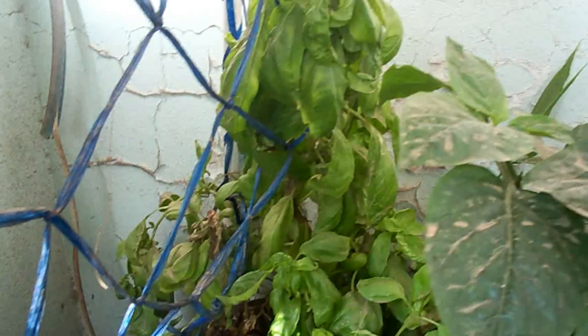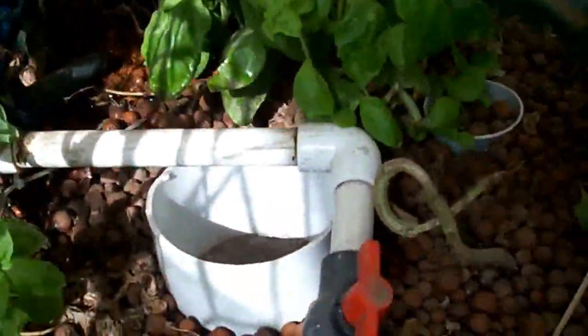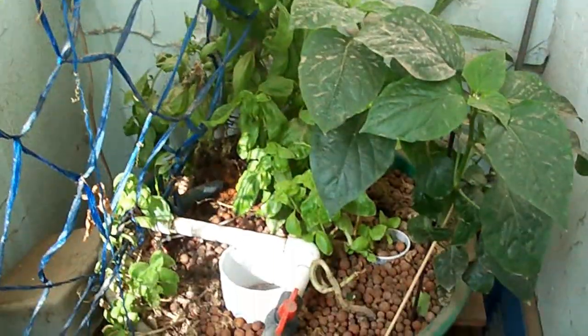This basil is probably more than a year old. Pepper growing beautifully. A ginger over there and a few other plants here and there. And powering this aquaponics system is one adult tilapia somewhere out there. That's it — my aquaponics system number one here in Jeddah, Saudi Arabia.